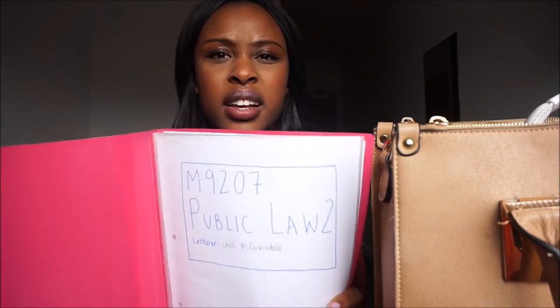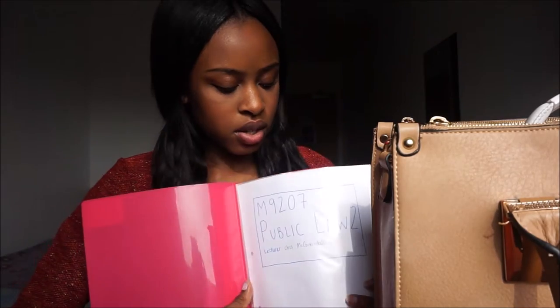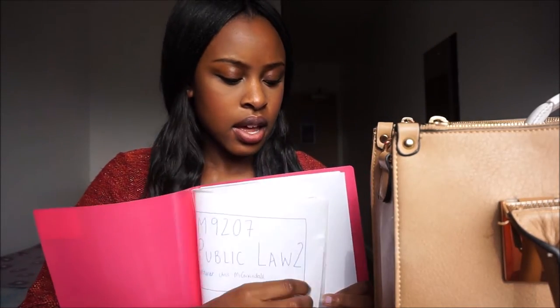Next I have a display book with sections for my different classes this semester — public law, domestic relations, and commercial law. I keep any work I do for tutorials and seminars in here, so when I'm going to those sessions I can just carry this and everything is intact. It's more handy than a ring binder because the rings in a ring binder hurt when they catch your finger, and they always break. This is more compact.